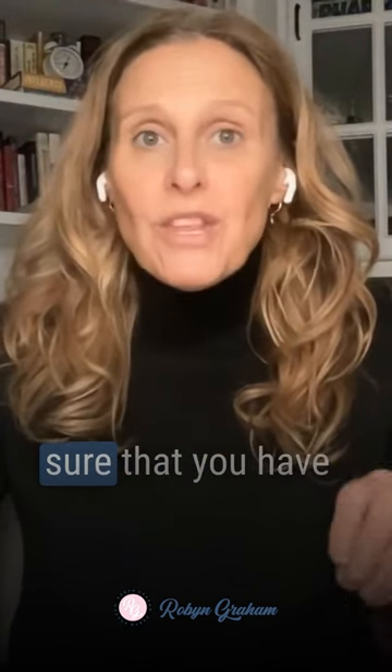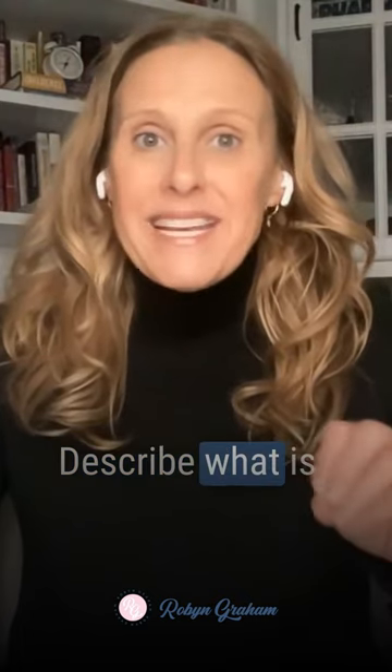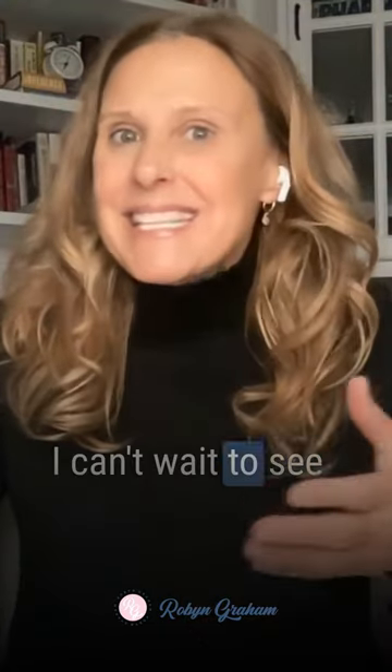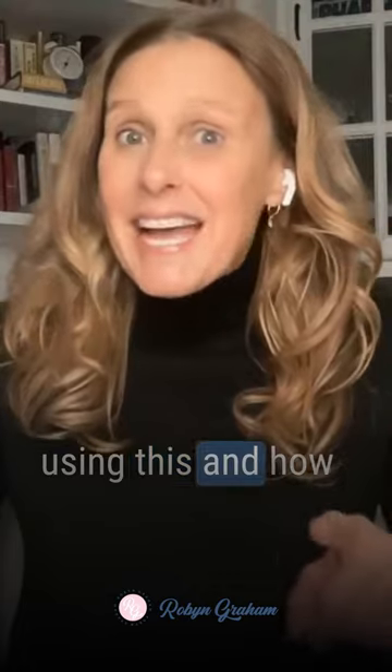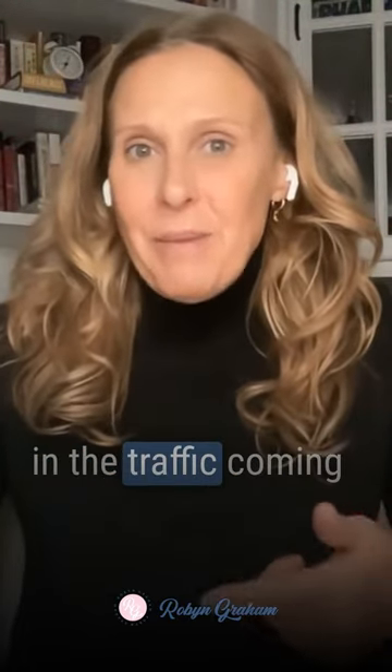And lastly, make sure that you have a description. Describe what is on the graphic or the image and use your keyword or key phrase in that description. I can't wait to see how you start using this and how quickly you start seeing an upswing in the traffic coming to your website.